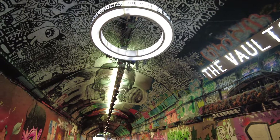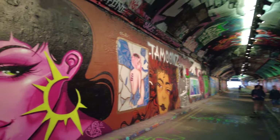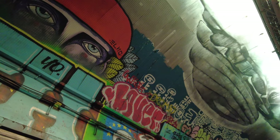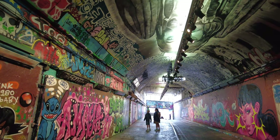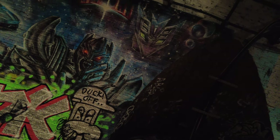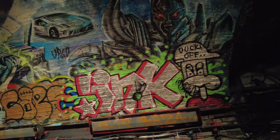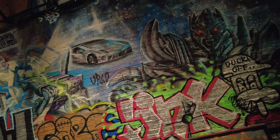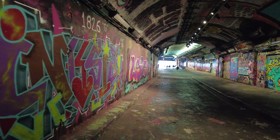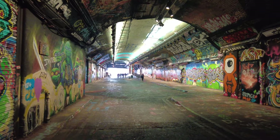We are going to walk back out now in case we missed anything, but that is the graffiti tunnel here in London - what an amazing attraction. There's the Transformers again - I missed that on the way through. It's so easy to miss stuff. Like I said, it would probably change every time you come because people are always in there doing new art installations. I'll leave the postcode in the description - it is basically underneath Waterloo station, so very easy and accessible.